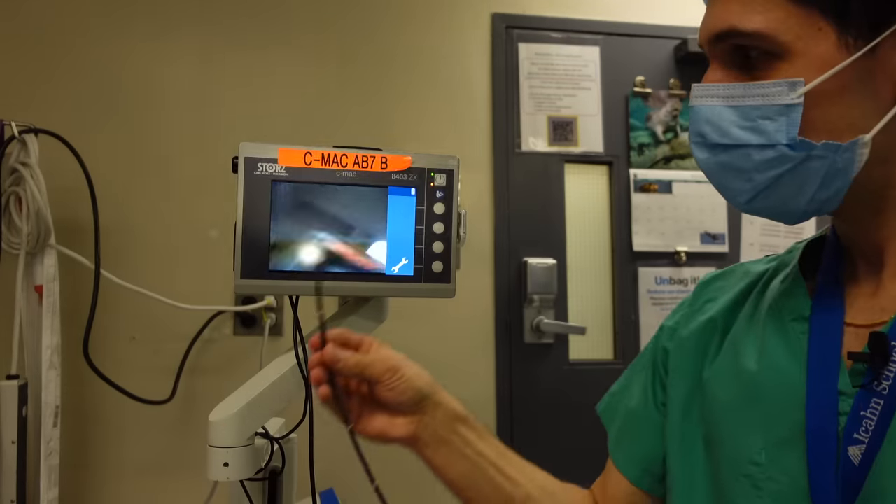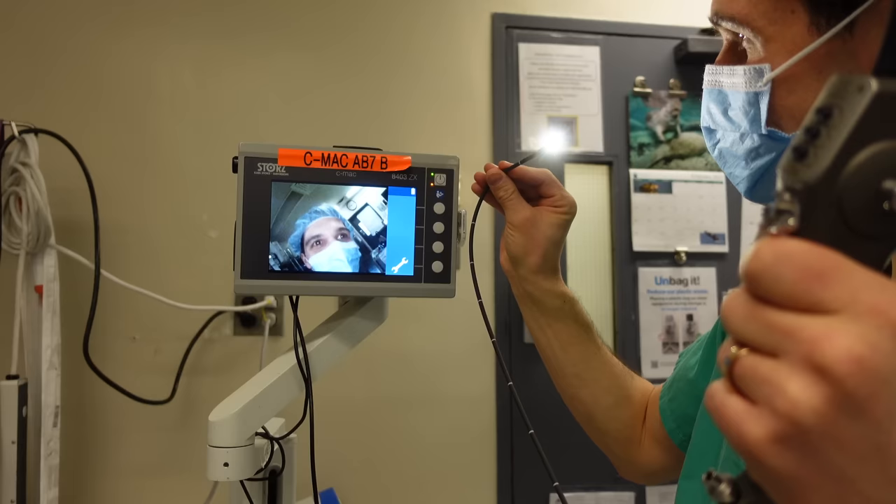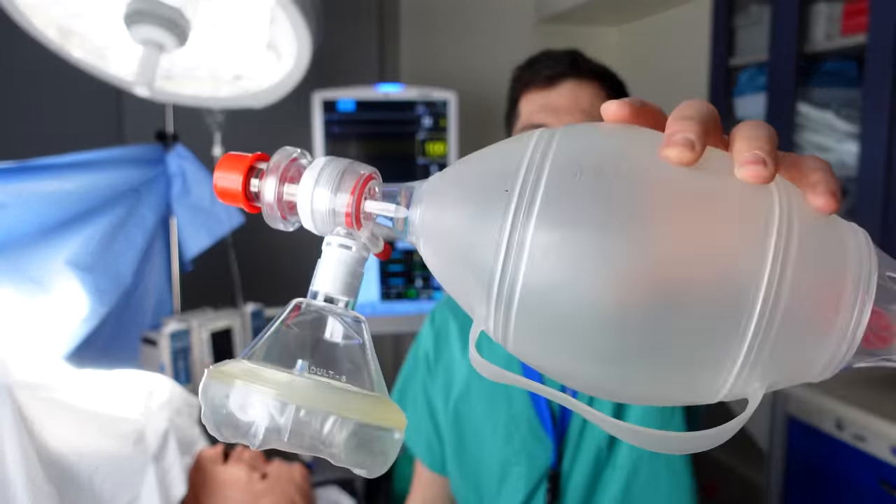If an airway fire has occurred, it's reasonable to consider using bronchoscopy to evaluate the patient's airway for any damage or residual portions of the endotracheal tube that may have burnt off during the fire. This should only be done once the fire has been extinguished and ventilation has safely been reestablished — preferably using a self-inflating resuscitation bag.